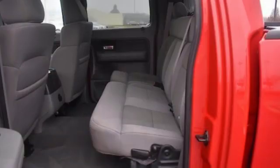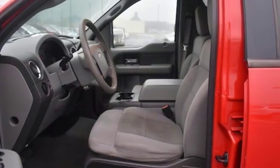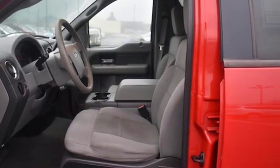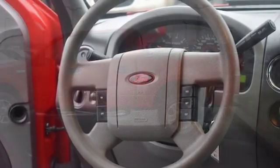V8 engine, electronic shift on the fly, front tow hooks, AM-FM stereo, three 12-volt power outlets, manual tilting steering column, four-wheel drive, and automatic transmission.